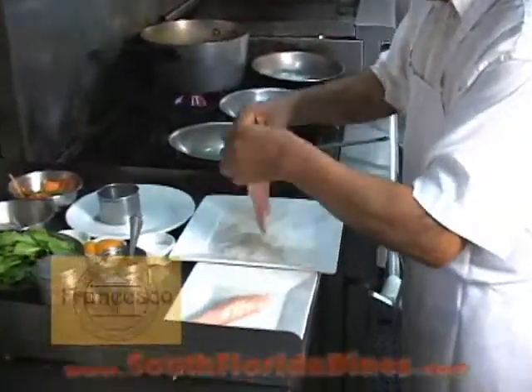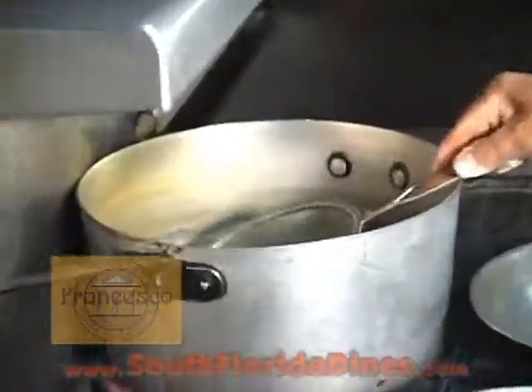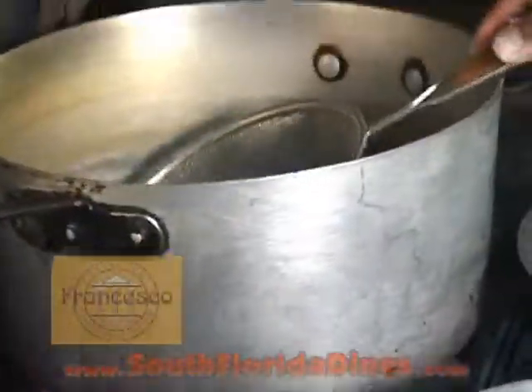Right now, Segundo is flouring our Corvina and he put it on the grill with a little touch of oil. Right now he's putting the shrimp on steam just for a couple of seconds.